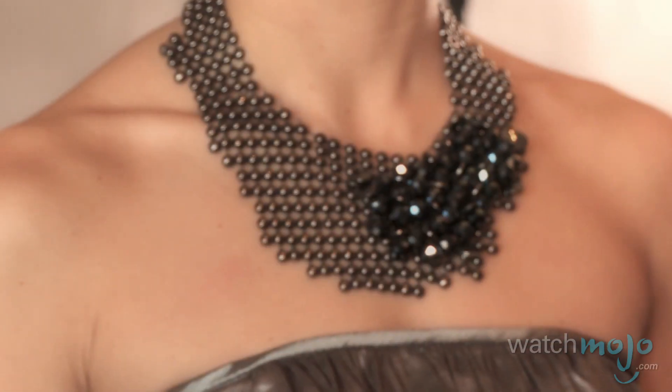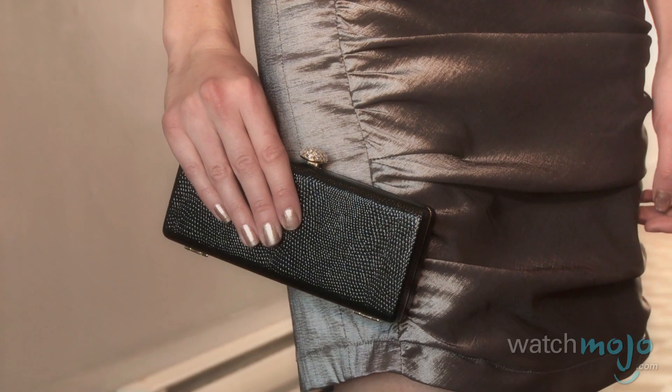You've got the silver dress, the unique necklace, the great shoe, beautiful clutch. With all these great colors and styles, you're sure to find something great for your next party. Happy Holidays!